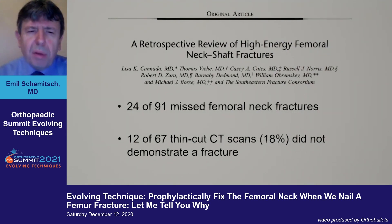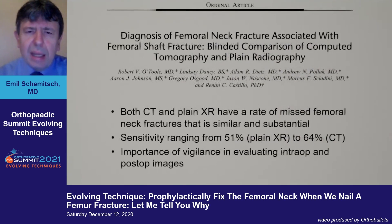Despite these protocols, we still see a high prevalence of missed femoral neck fractures. Even with CT scans, you still don't pick up these injuries. A study from Lisa Canada showed that in 18% of thin-cut CTs, the fracture was not seen. Bob O'Toole from Shock Trauma similarly found a very high rate of missed femoral neck fractures with very low sensitivity for both plain films and CT. They emphasized reviewing all imaging — not depending solely on the pre-op CT.